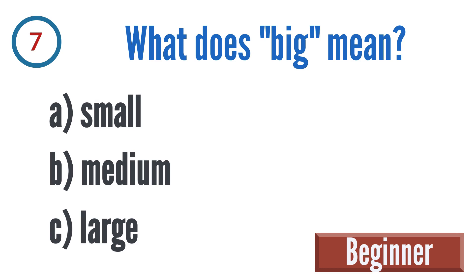Question 7: What does 'big' mean? A: small, B: medium, C: large.